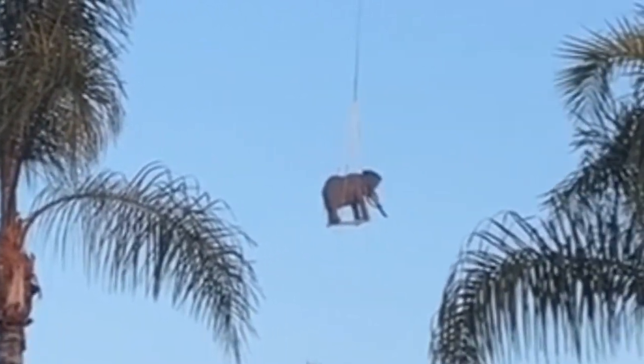Anyway guys, leave your comments below. What's the coolest thing you've ever seen flying above Disneyland? Thank you so much for watching.